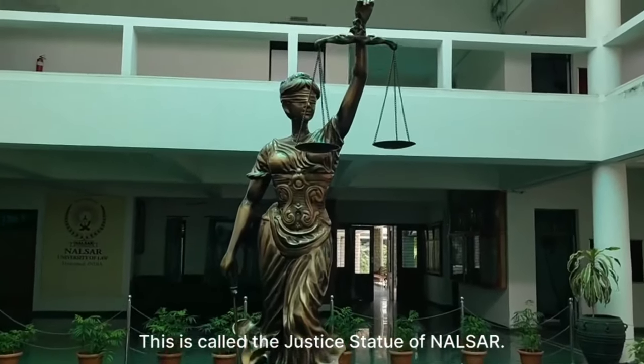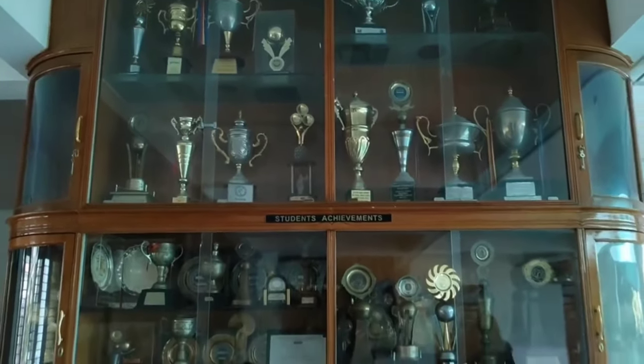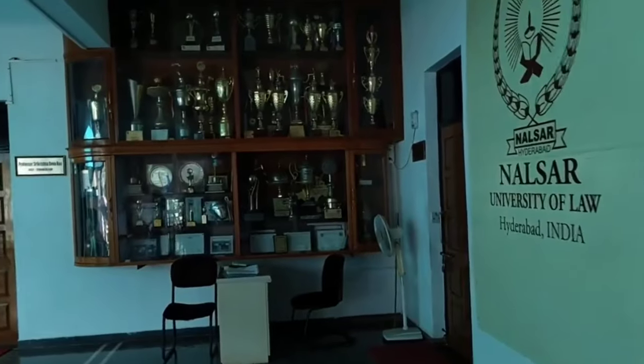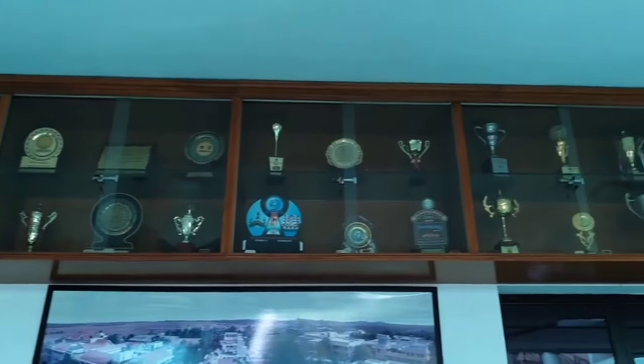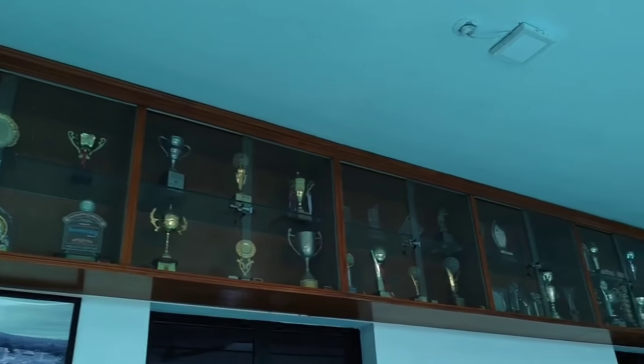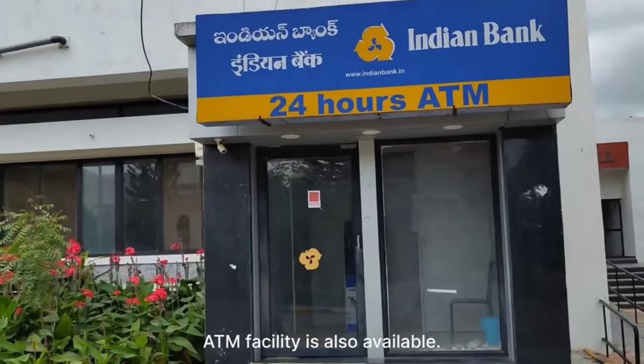It is called the Justice Statue of Nalsar, representing all the achievements of the institution. This is the Dining Hall, and in front of the Dining Hall, the ATM facility is also available.